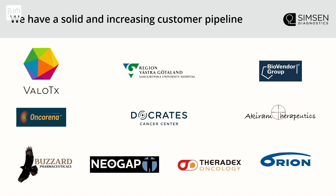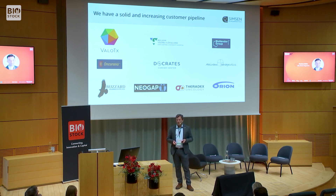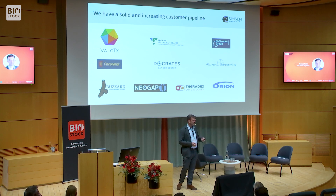We have a number of customers, including Region Västra Götaland — actually a number of various researchers — Valo, and NeoGap. Theradex is a CRO, not a customer per se, but we're in the final qualification process with them right now. Come early next year, we'll have a deal with them. They're going to use our services as a product in their portfolio, with pass-through costs — meaning they're not adding a margin, so we can invoice them as much as if we were invoicing the end customer directly.